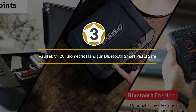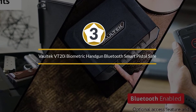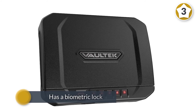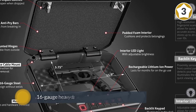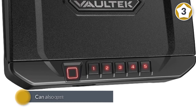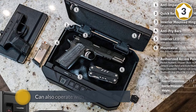Number three: Vaultek VT20 biometric handgun Bluetooth smart pistol safe. If you are looking for a perfect quick access pistol safe that is portable and features modern technology like app support, this is the one. It has a biometric lock, a keypad, and an override key, with 16 gauge heavy duty carbon steel construction for ultimate protection.